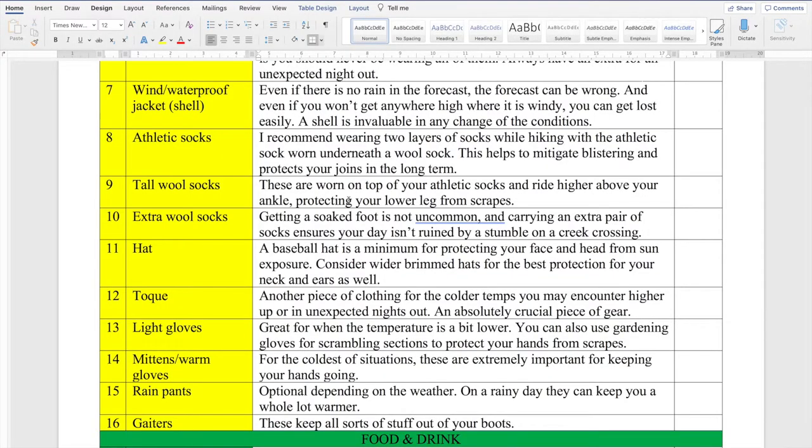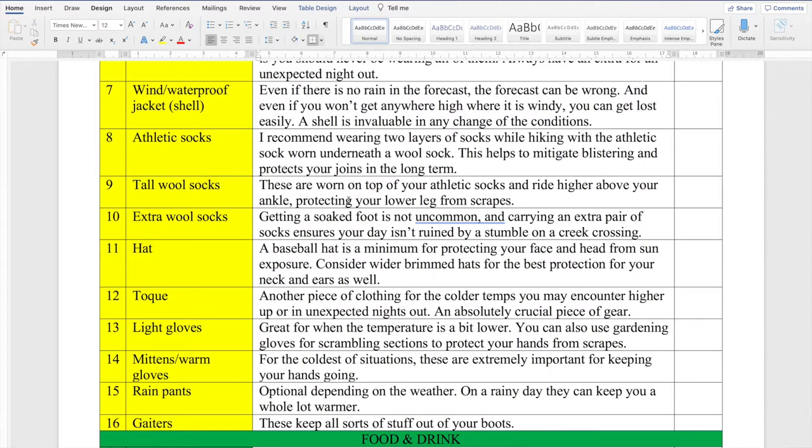Number seven is your shell — a windproof or waterproof jacket. Even if it's not going to rain, even if it's not supposed to be windy, bring it. You never know when you'll get on a ridge and the wind picks up or it starts raining. Never leave your shell behind. Next is the sock system, which is really important if you want to avoid blisters. I wear a regular athletic sock underneath a wool sock — the two layers help prevent a lot of blisters and rubbing, and also protect your joints long term. Bring an extra pair of wool socks in case you step in a creek, because you don't want a soaked foot to ruin your day.